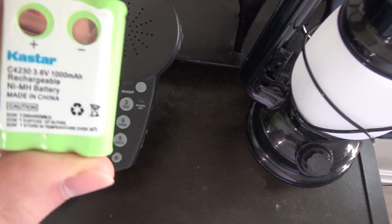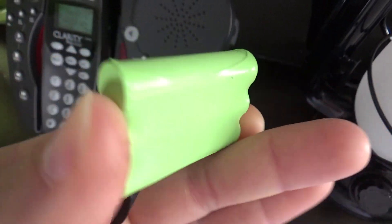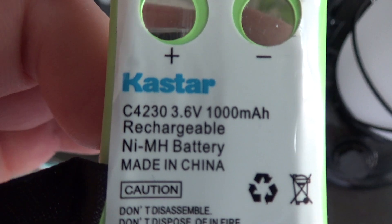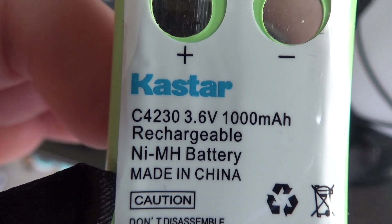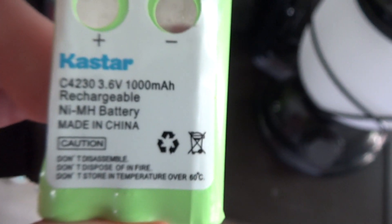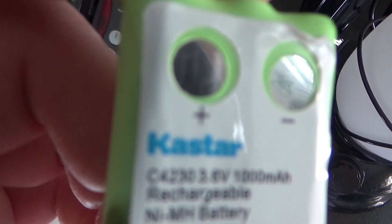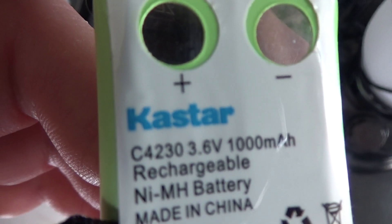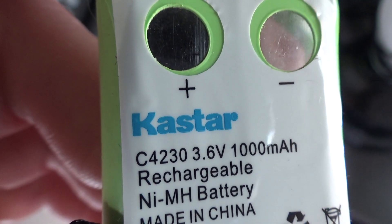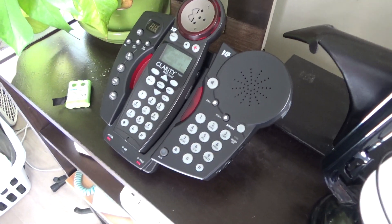I'm having a problem with these batteries — it takes a very odd shaped battery, a 3.6 volt nickel metal hydride battery, and this pack is very difficult to find. There's not a lot of phones that used it. This is the Castar brand, which I've been having a problem with.